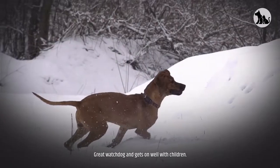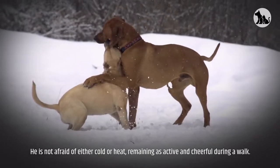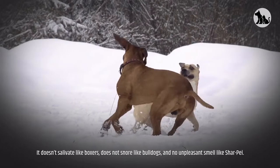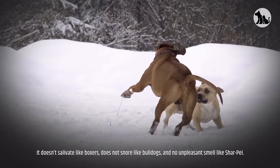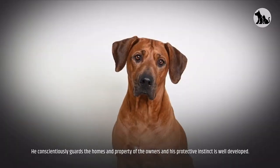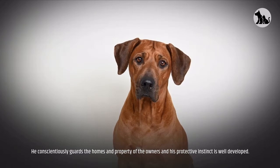Great watchdog and gets on well with children. They are not afraid of either cold or heat, remaining active and cheerful during a walk. They don't salivate like Boxers, don't snore like Bulldogs, and have no unpleasant smell like Shar-Peis. They conscientiously guard the homes and property of their owners and their protective instinct is well developed.